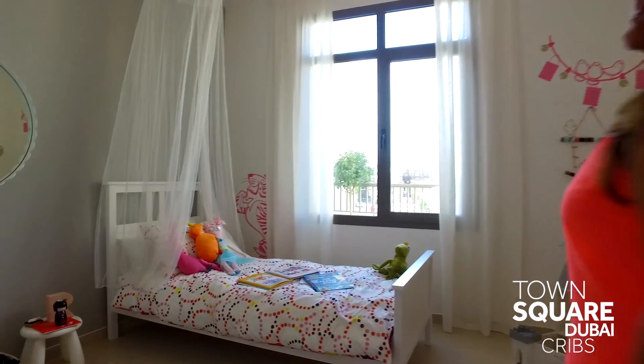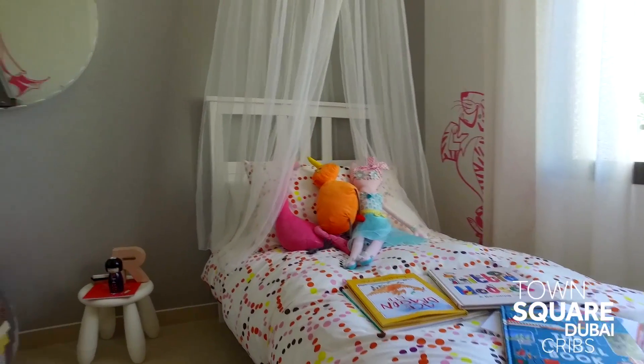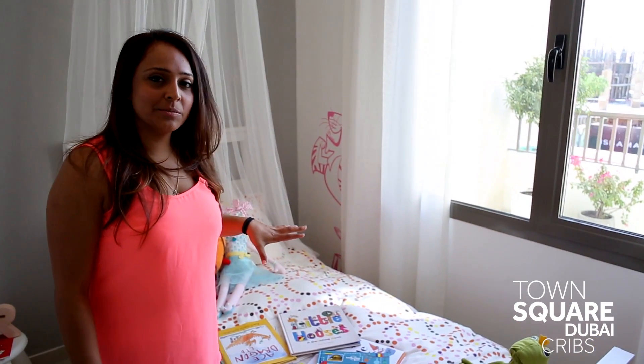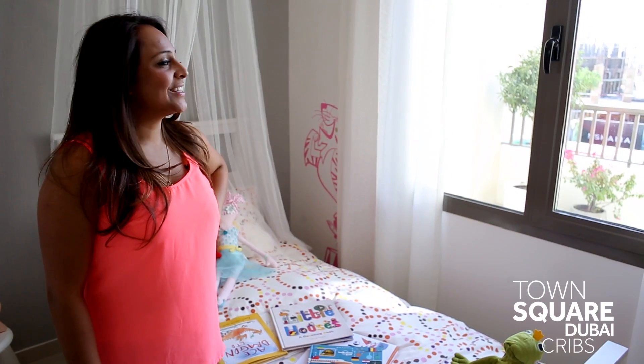First, for all the little girls out there, you're going to love this. Perfect princess room. High ceilings means loads of space. The best thing is that this window overlooks the kids' bedroom so that we can make sure that the kids are doing what they're supposed to be doing when we're out having our morning cup of tea.